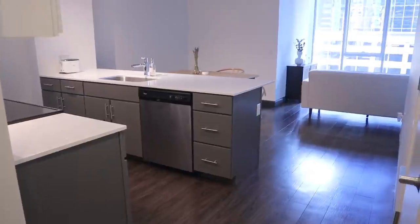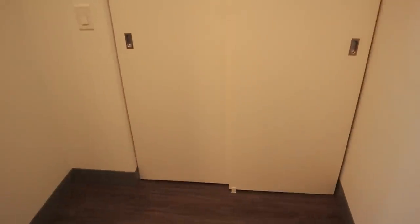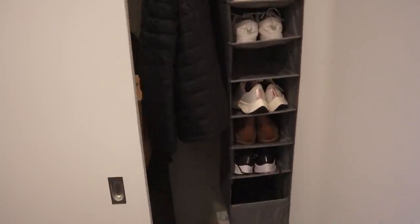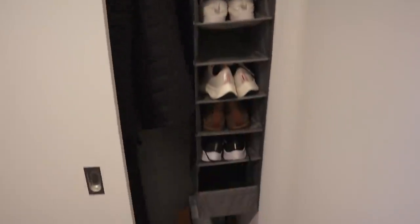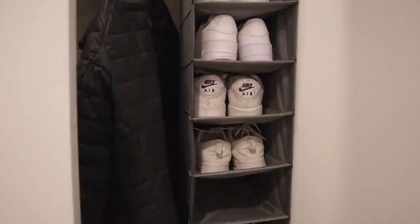Welcome to my apartment. This is what it looks like upon entering — you can see the windows at the far end. When you first enter, you'll see the one closet that exists at the entrance. In the closet we just keep our shoes. I got this hanger from Ikea for about five or seven dollars, and it fits perfectly in the closet, taking advantage of its height. We also keep our winter clothes here during winter, but I've put them away in a suitcase since spring is approaching.